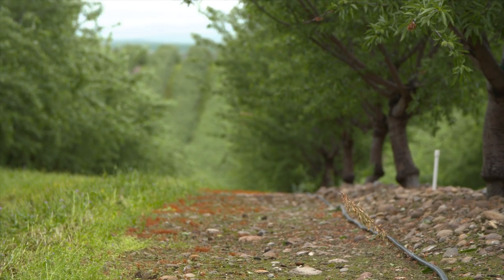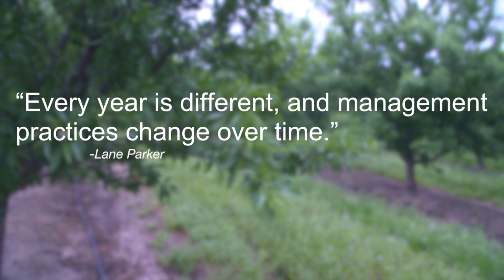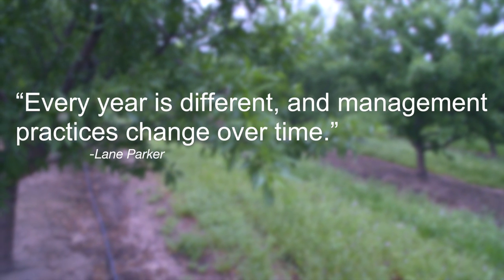I sometimes think people have the perception that farmers go out and they do the same thing year after year, and they get a crop — and that's just not the case at all. Every year is different, and management practices change over time.